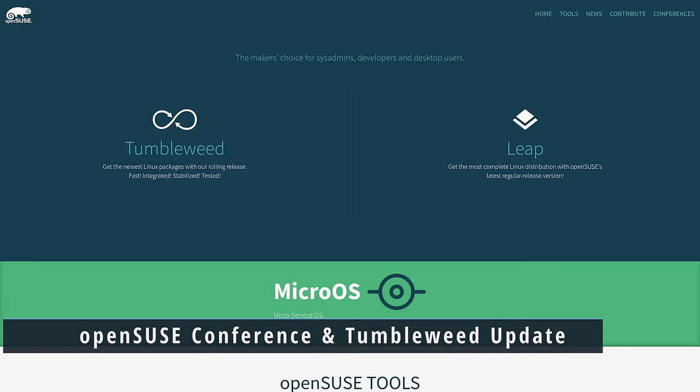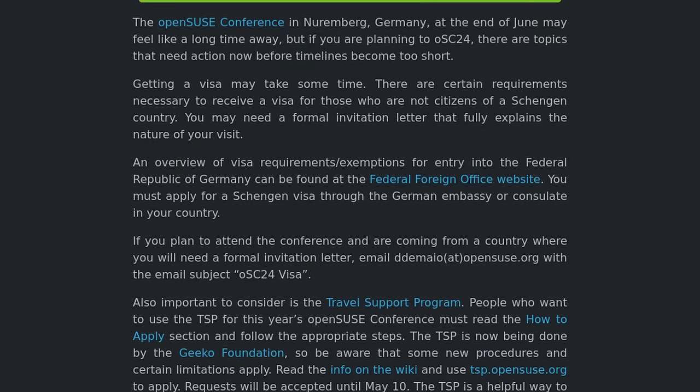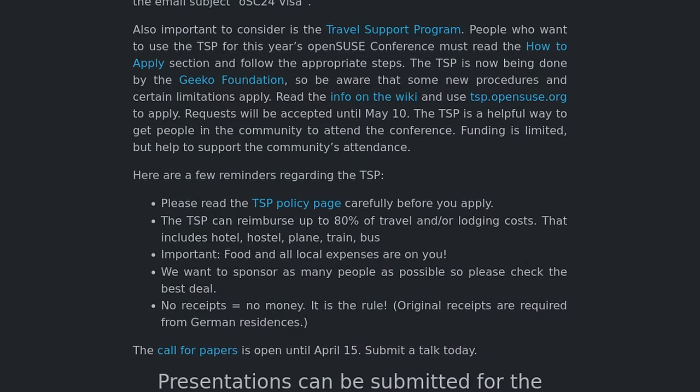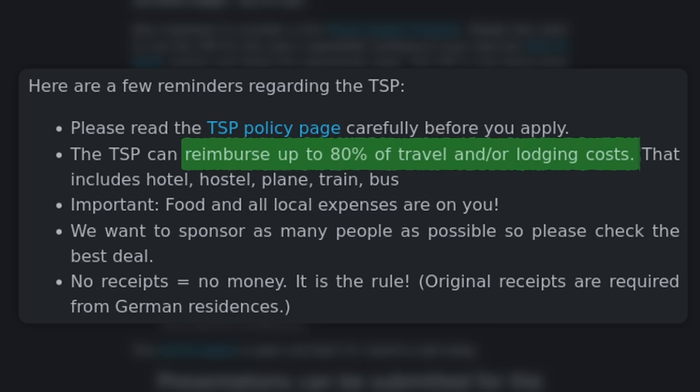We have a couple of items for OpenSUSE this week, starting with the OpenSUSE conference. It's taking place in Nuremberg, Germany on June 27th through the 29th. You may need a formal invitation letter for visa purposes depending on where you're traveling from — there will be an email contact to get that letter. And if you are a contributor to OpenSUSE, you can use their travel support program, which pays up to 80% of travel and lodging costs to attend the conference.